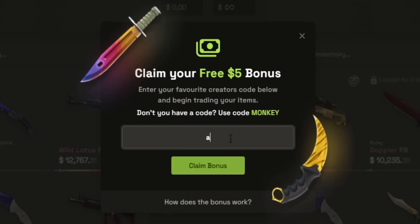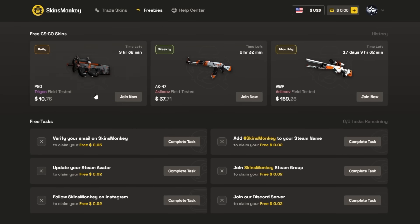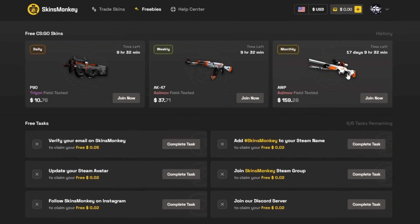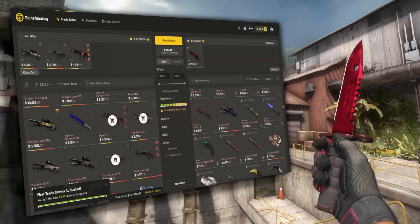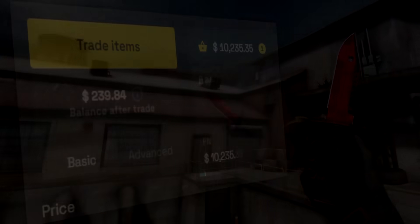If you're making your first trade you can also use code Anomaly and get up to $5 for free. They've also got a freebies tab for giveaways which you can join for free. So if you want to try them out then please use the link in the description, and thank you Skins Monkey once again for sponsoring this video.